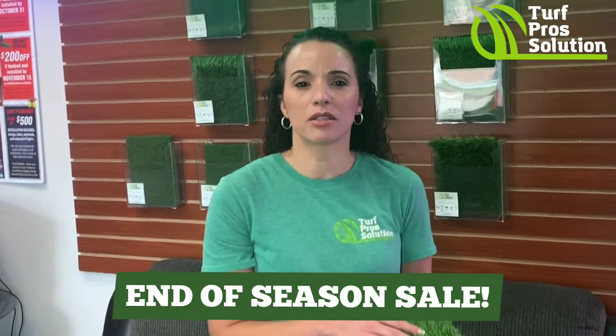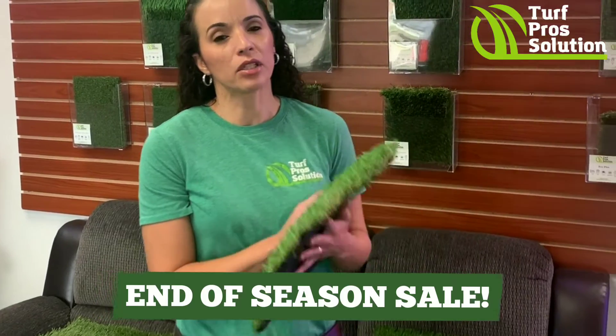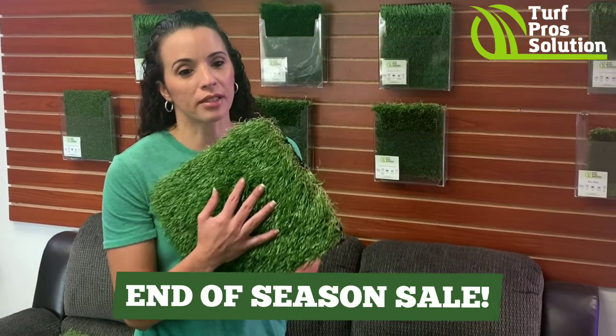Some of the benefits of artificial turf is no more mowing and maintenance. You no longer have to spend your weekends mowing your lawn, and that will free up a lot of your time, giving you back your weekend. Also, no more watering. We spend a lot of money every month on our watering bills, and getting artificial turf installed, you will no longer have to worry about that.